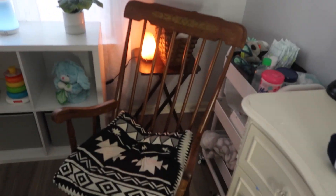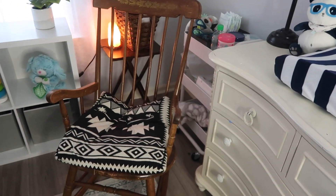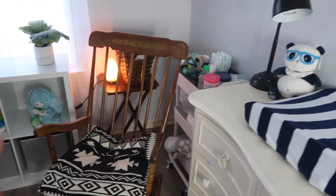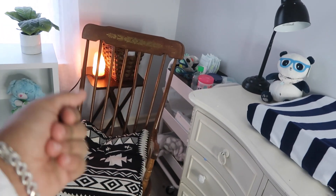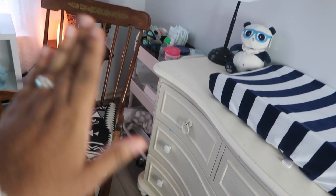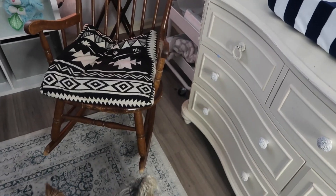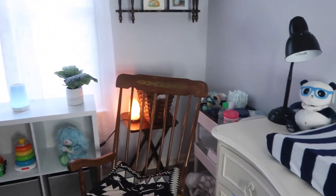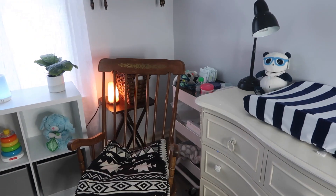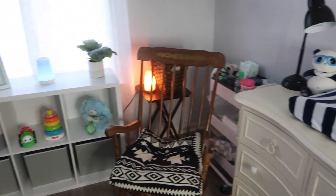And here is my little rocking chair. Not the most comfortable, to be quite honest - I don't know if I'm going to try to get a different rocking chair or just get some padding for it. But I love how vintage it looks and I got this for like $5 at a local thrift store.